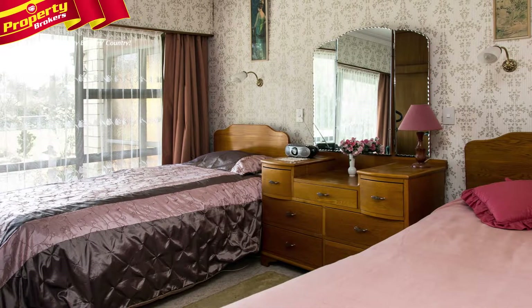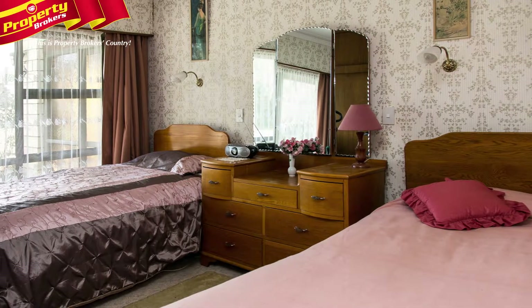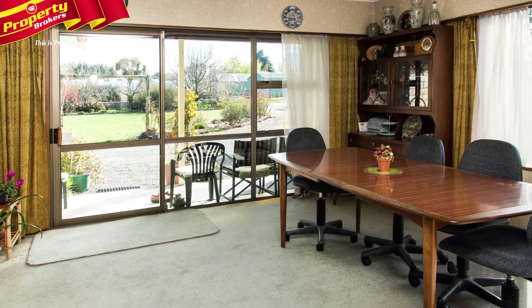Inside are three bedrooms and a large sitting and dining area. Space and comfort are the themes here.